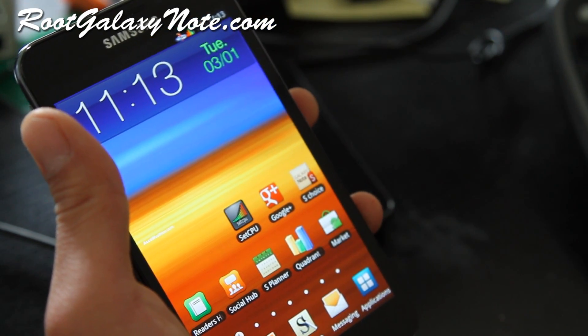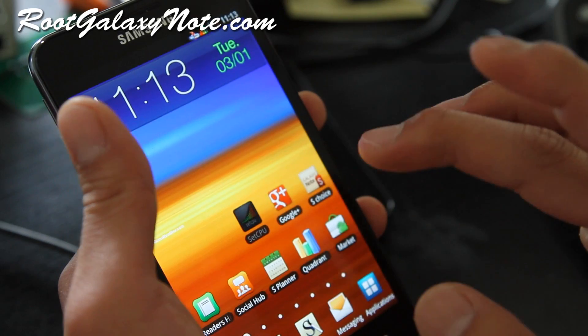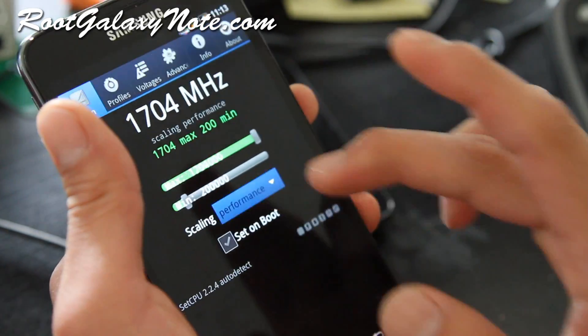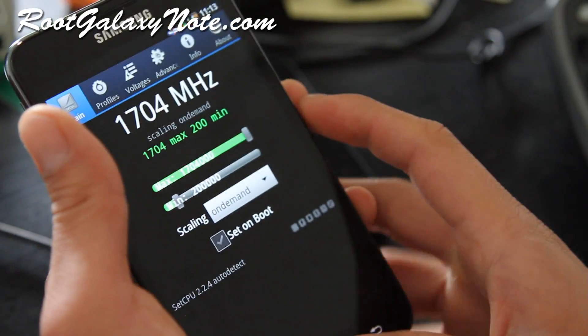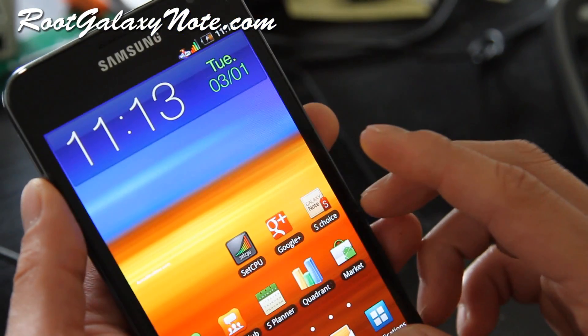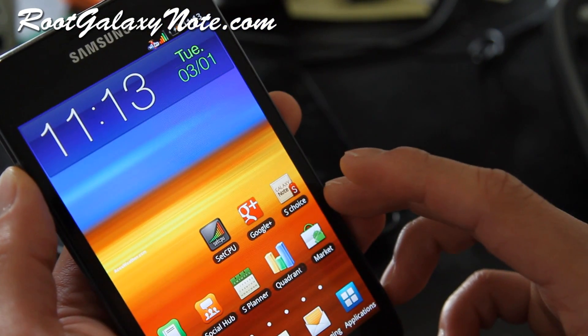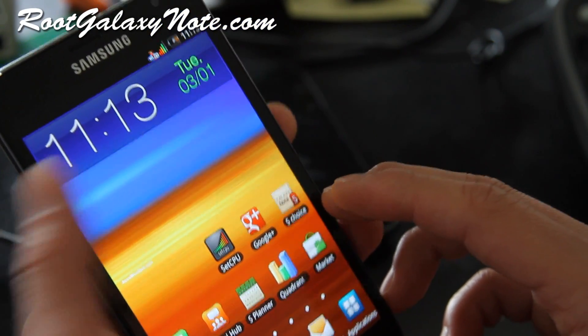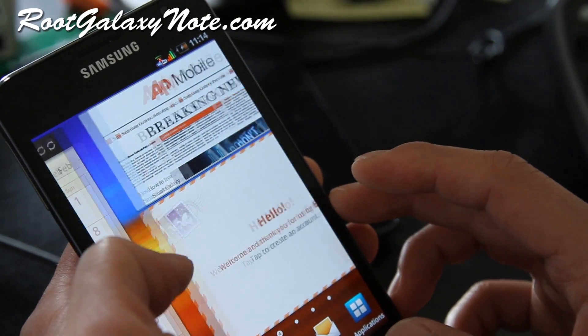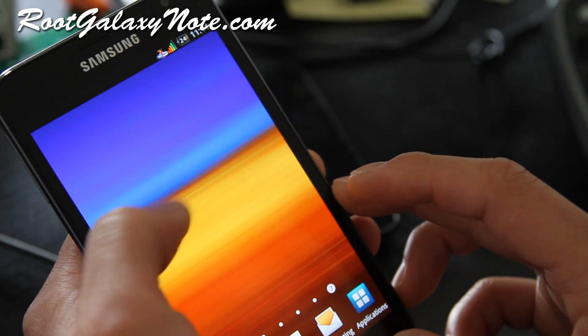That was the review of the Rocket ROM for rooted Galaxy Note users. Make sure you put it on on-demand for best battery life — don't put it on performance. Battery life should be even better than stock, which is already pretty good. You should get a full two days with this ROM.